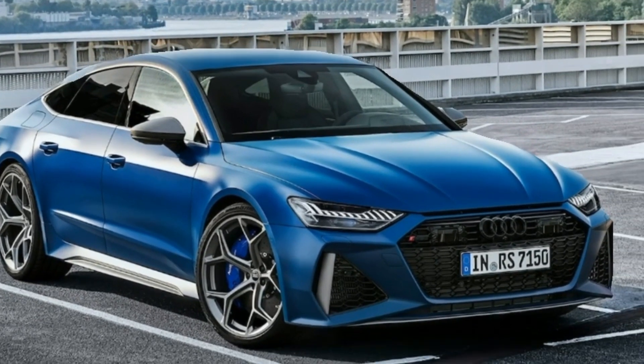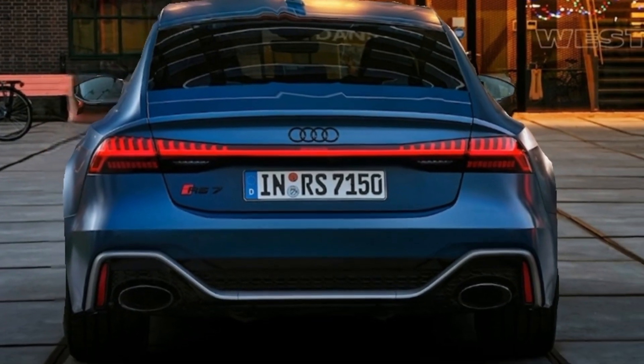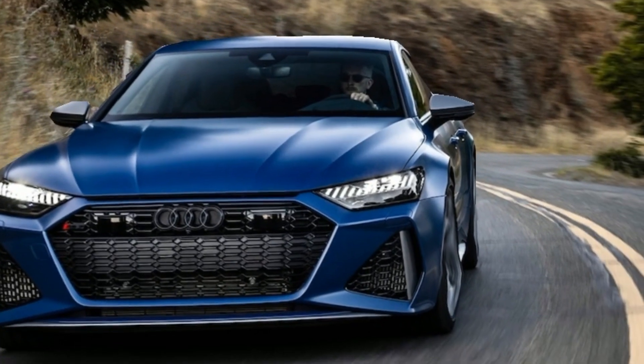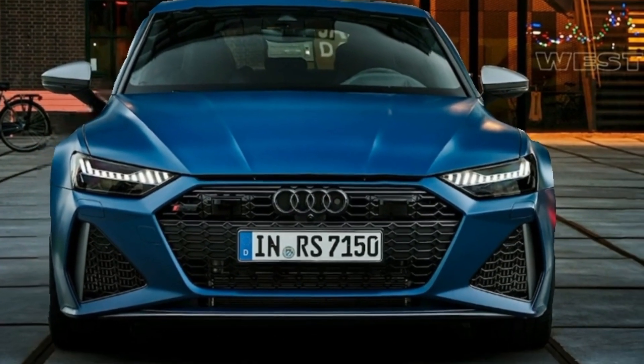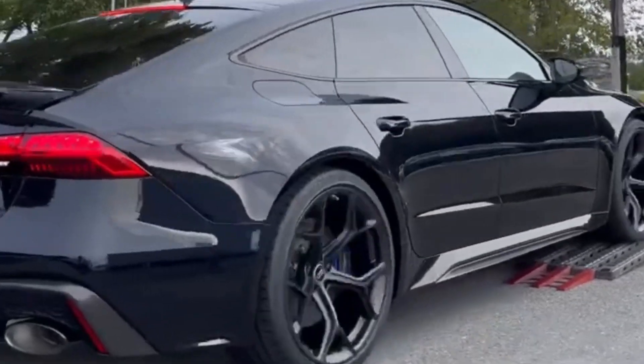Hey everyone, and welcome back to the channel. Today we're taking a closer look at a true automotive masterpiece: the 2024 Audi RS7. This isn't your average family wagon — it's a high-performance beast disguised in sleek, sophisticated attire.